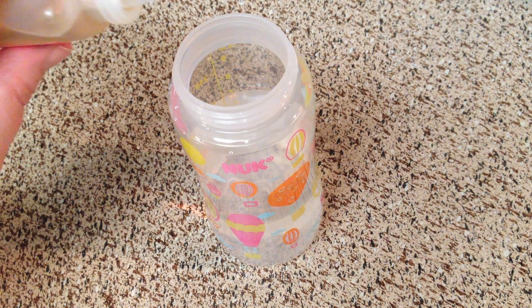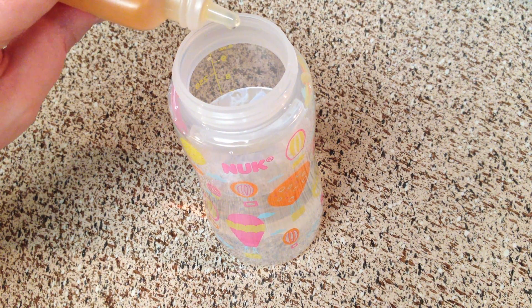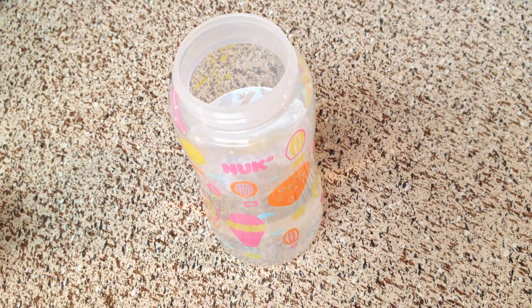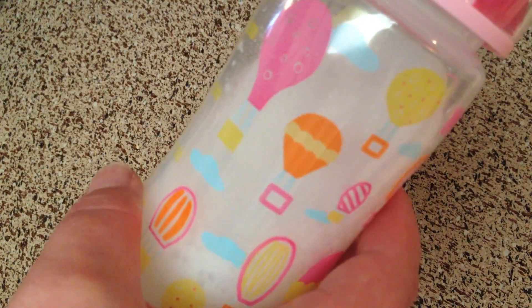I don't exactly know how many drops to put in. I put 20. I hope that was okay. I'm going to shake it. It's like frothy, even like milk. I'm going to add a couple more drops because right now it looks like skim milk.